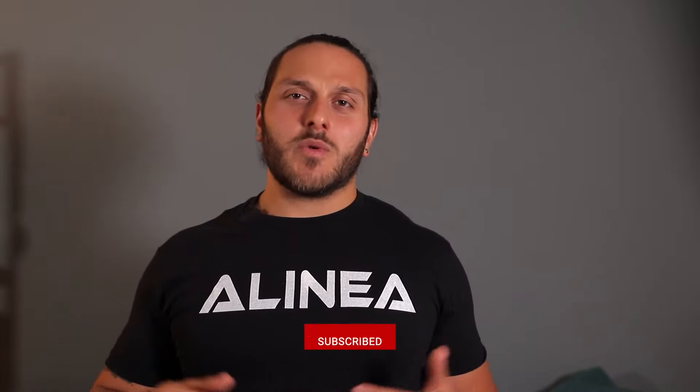Hey there, my name is Dr. Joey Rosey. I'm an ortho and men's pelvic health physical therapist and strength and conditioning specialist. If you're new to the channel, do me a quick favor and hit the subscribe button and smash the notification bell so you never miss another video.